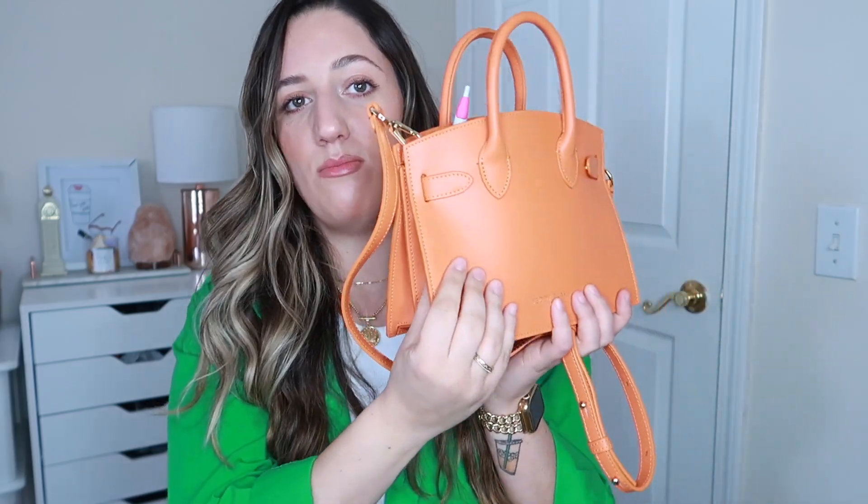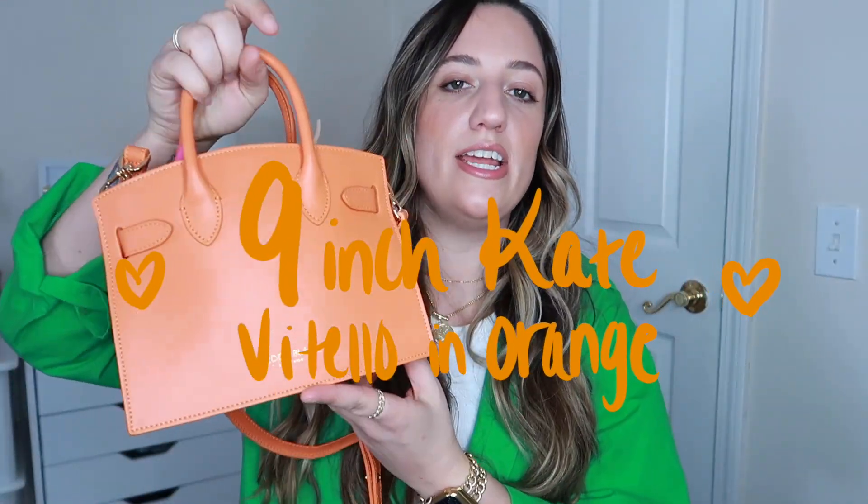That's what I love about Teddy Blake — their bags, whether small or large, always look so sleek and beautiful. This bag is called the Nine Inch Kate Vitello bag in the color orange. All the information will be linked below. They have 60% off their entire website and with my code you can save an additional $30 off. If you've been thinking about picking up a new purse or maybe getting something for your girlfriend, your mom, your Grammy, your aunts — this would be the time because they have a fabulous sale going on.